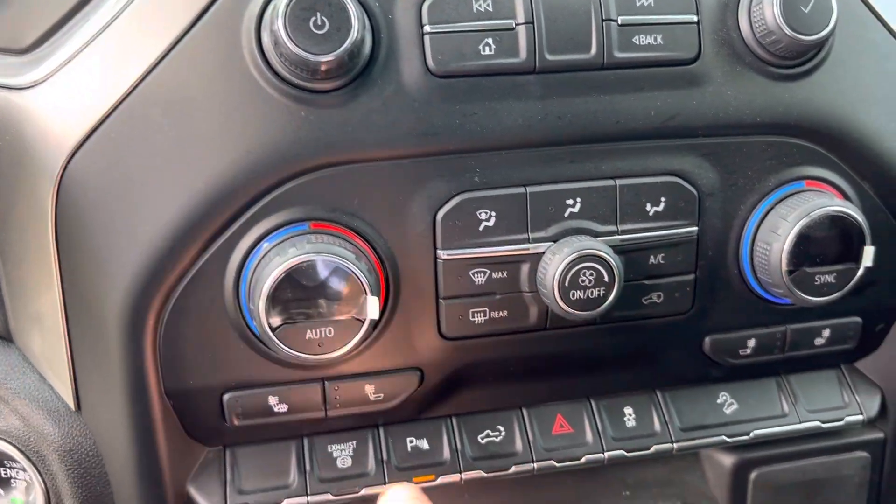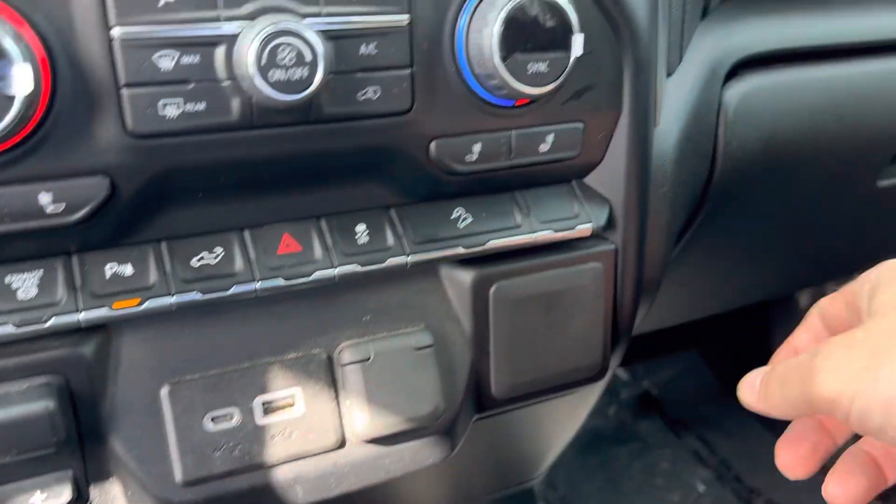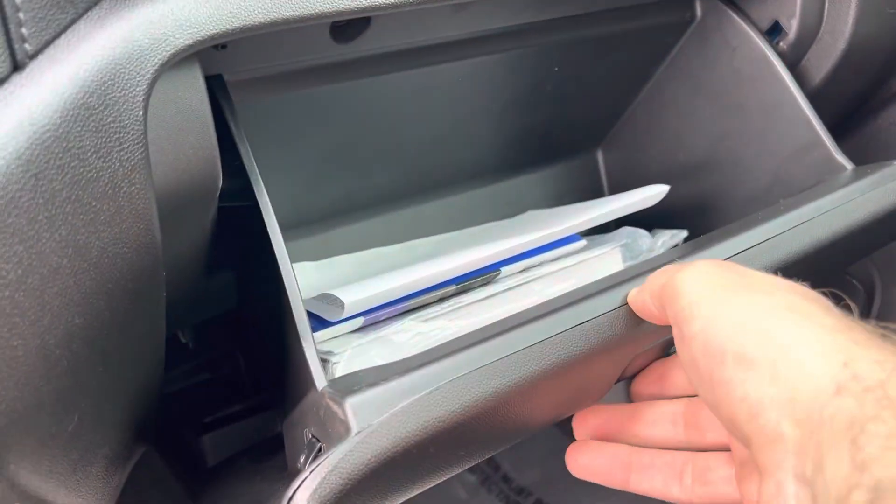Got your heated seats and all your different functions down here — your trailering, power outlets. We still have all our factory books.